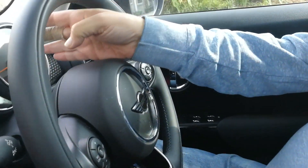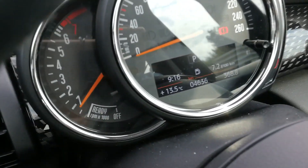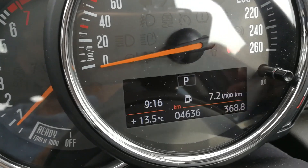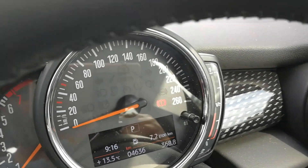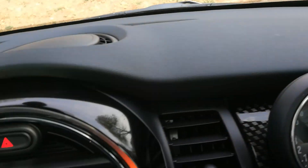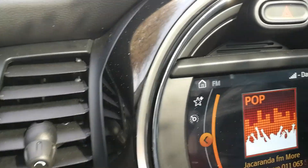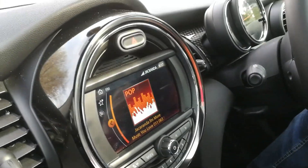Behind the wheel, this is very typically Mini as well. The circular theme comes throughout the cabin everywhere, from the instrumentation in front of the driver. We've done 368 kilometers on this test, averaging 7.2 liters per 100. It's an interesting figure — I did a pure freeway cruise at the beginning of the test and managed to do that at 6 liters per 100 exactly, just over 100 kilometers cruising at the speed limit, really trying to be a little bit careful.